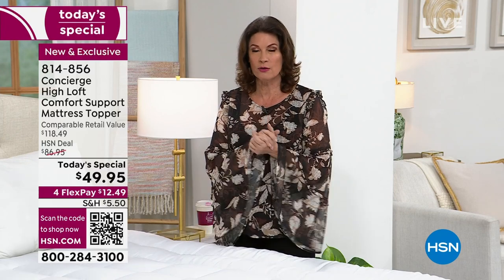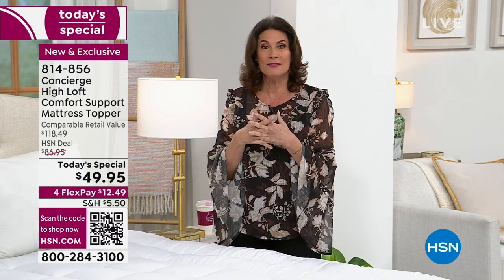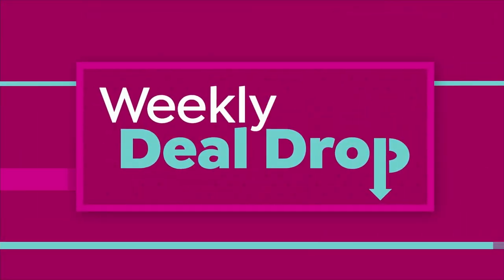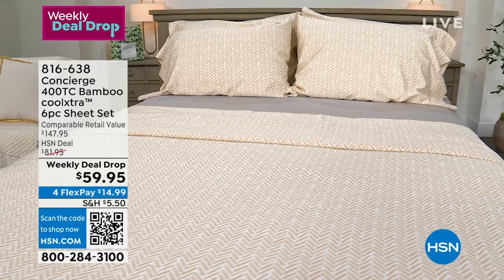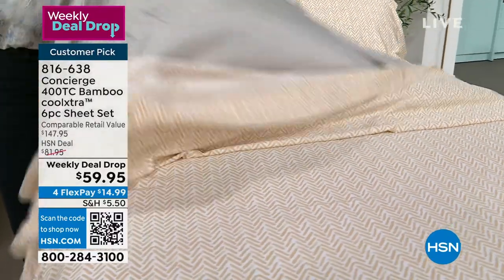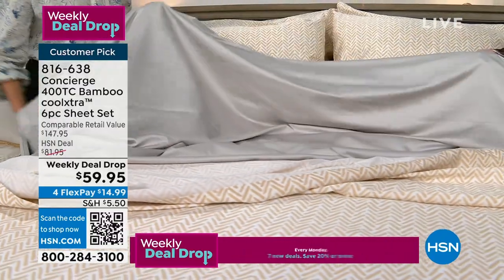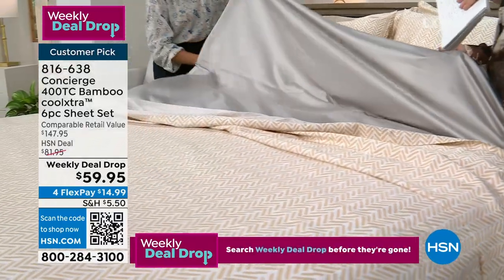Ellen has brought us bamboo sheets that we simply could not get back in stock — as soon as we do, they sell out. Crazy popular since we launched them at midnight. When it comes to bamboo sheets, people love the breathability, the look, the feel. These are even better than before — 55% bamboo and 45% a cooling fiber. Calling all hot sleepers — they are gorgeous in the drape and the color palette.